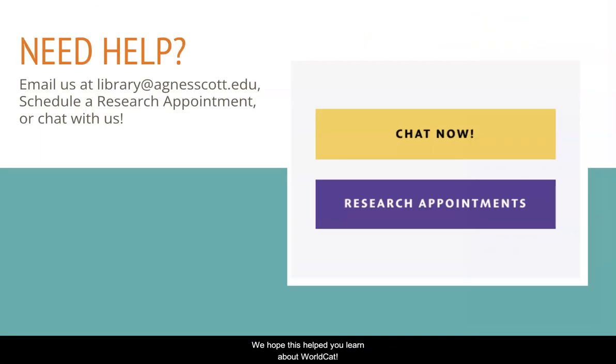We hope this helped you learn about WorldCat. If you have more questions, simply email us, use our chat widget, or schedule a research appointment with a librarian. Have a great day!